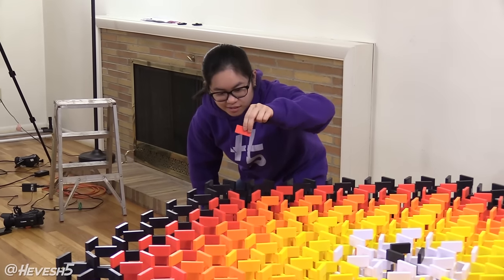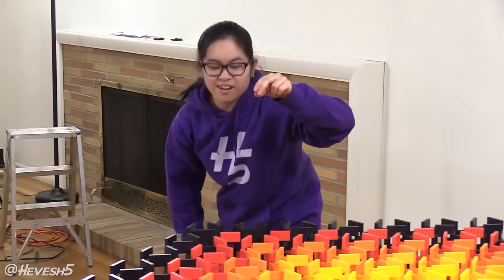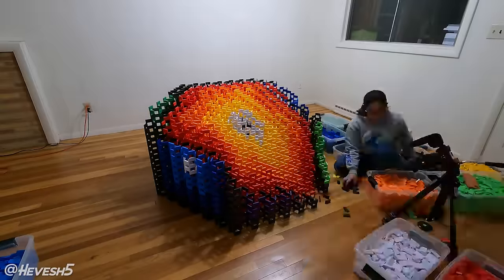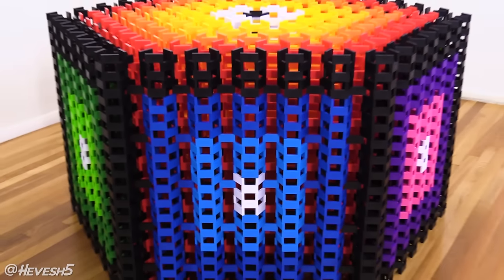Let's do the final domino — Lucky red H5 Domino creation domino. There we go, 13,000 dominoes. And finally, after 52 days of work, the world record hexagonal domino structure was complete.